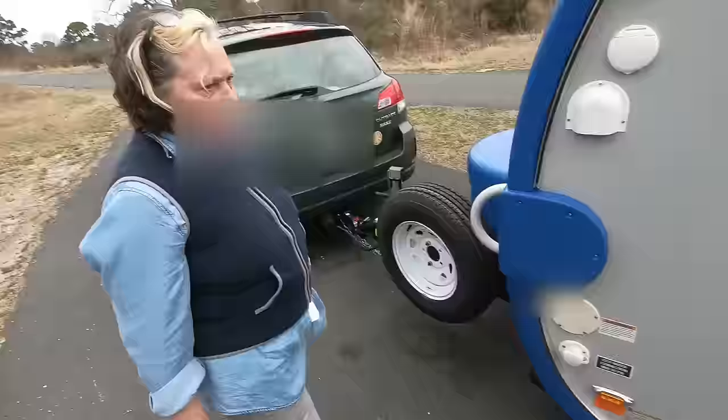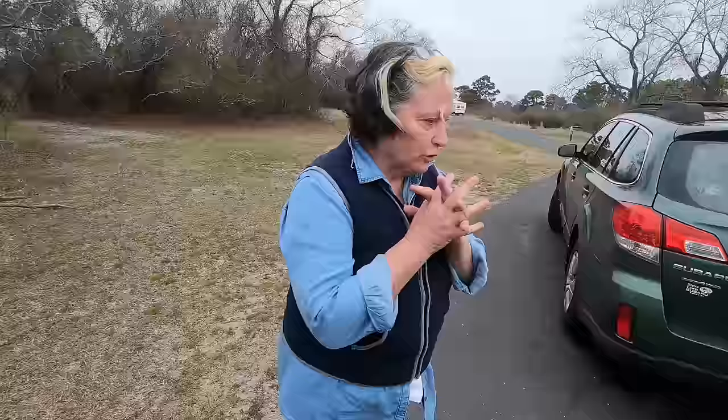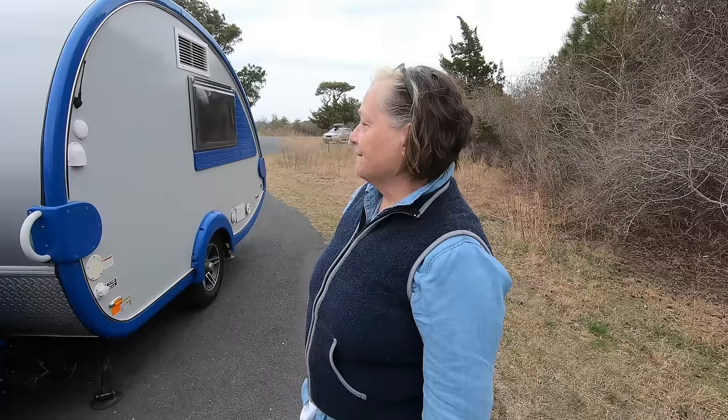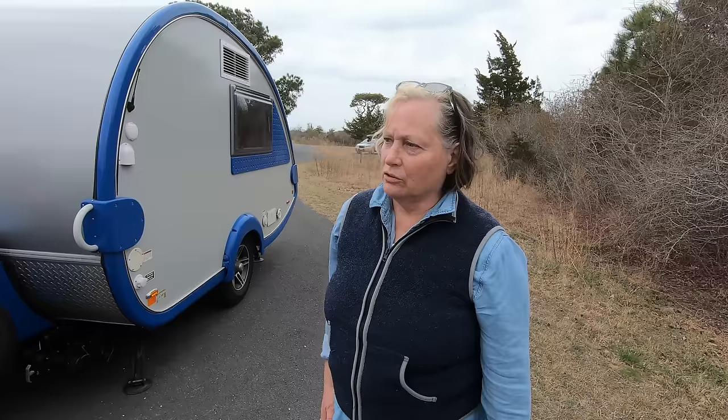Air conditioning - it actually has air conditioning in this. You don't use it? No, I'm kind of hoping to take it out - same here, we'll trade notes. How many gallons of water do you have? I have a 12-gallon fresh water tank, an 18-gallon gray water, and I think a 15 to 18-gallon black water. Oh, you're pulling with a Subaru Outback - 1,700 pounds dry weight.